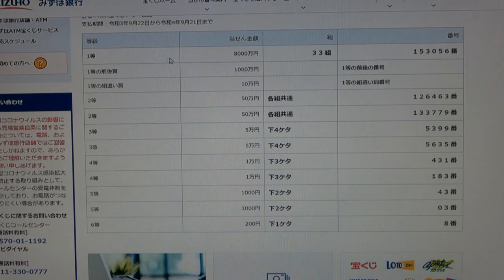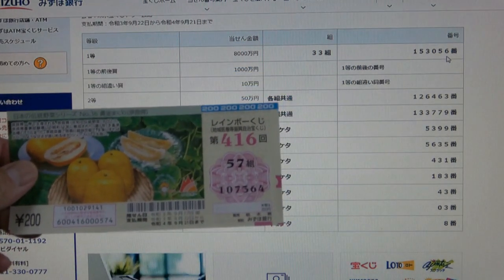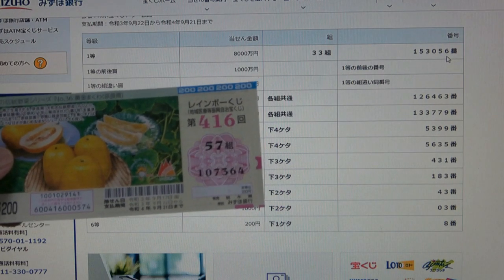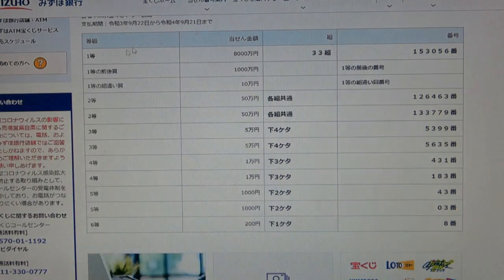To win the first prize, Hassanman N, you must have grouping number 33 with these exact numbers in the exact order: 1, 5, 3, 0, 5, 6. How did I do? I have grouping 57 and my numbers are 1, 0, 7, 3, 6, 4 — no good.